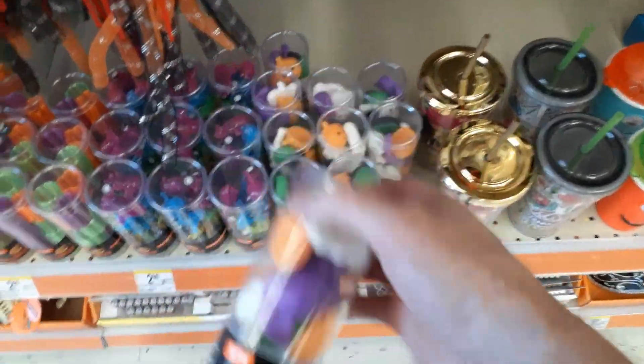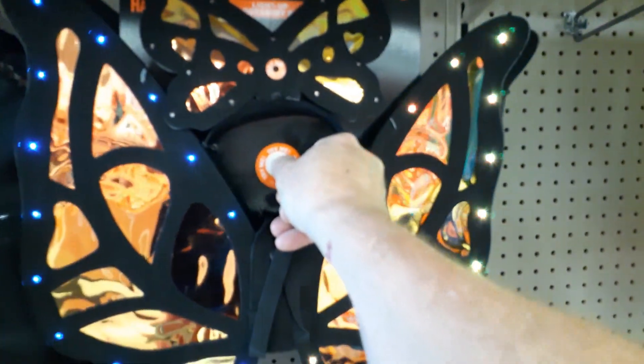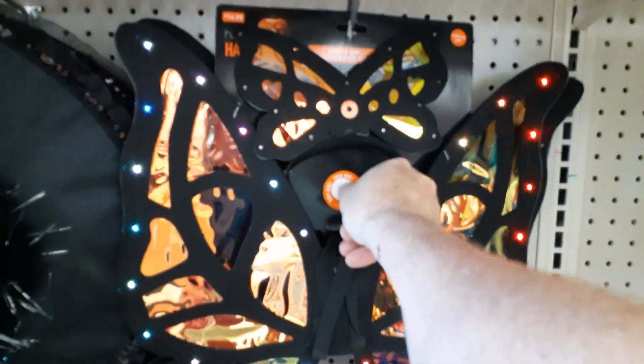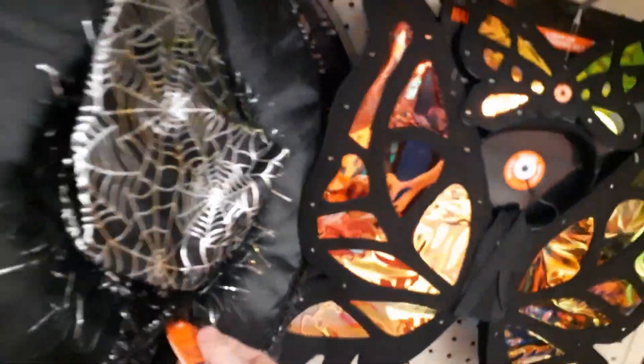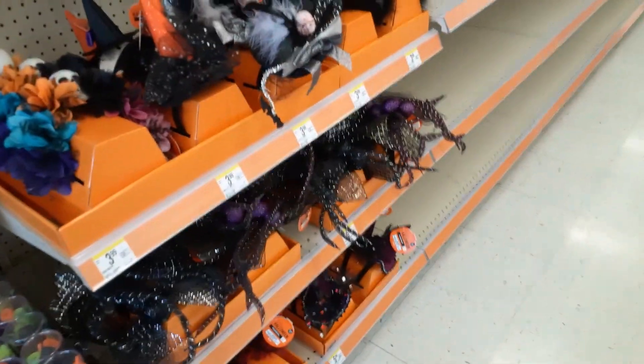Squishies? $2.99? That's shiny for $14.99. How many - does it do anything? Looks like no. Man, look at that - empty shelves. How crazy. What a year.